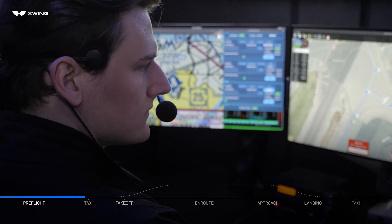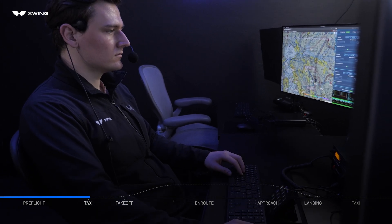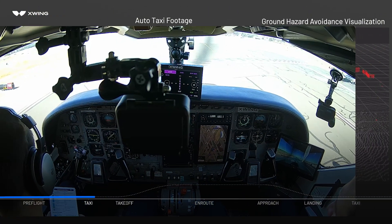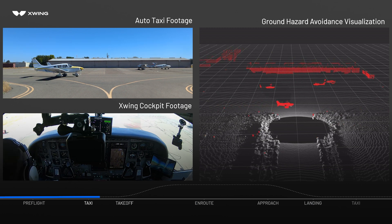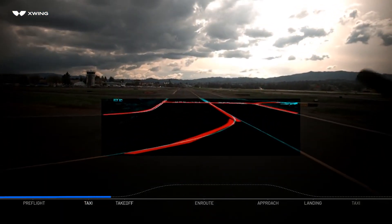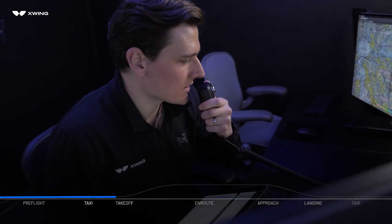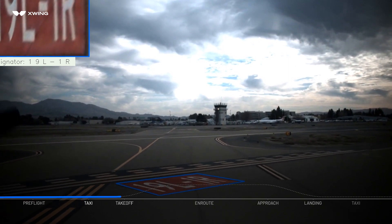Once air traffic control provides a taxi route, the remote operator confirms all systems are go and initiates the auto-taxi sequence. The aircraft automatically stops at key points along the taxi route, and the remote operator coordinates with ATC before proceeding to the next taxi phase. Using onboard sensor data, detection algorithms run constantly to allow SuperPilot to avoid any potential obstacles. While taxiing, the remote operator listens to ATC instructions and may alter the route as instructed. When cleared by ATC, the remote operator authorizes SuperPilot to enter the runway for takeoff.